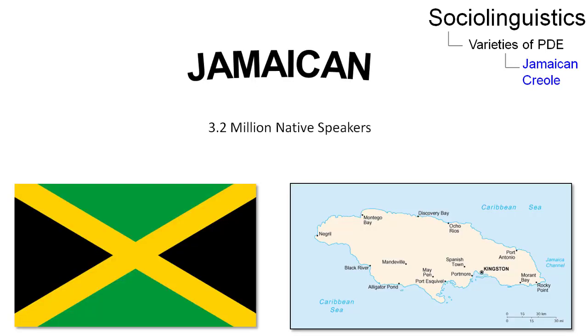3.2 million people speak Jamaican Creole. Even though it is regarded as an official language spoken in Jamaica, its status as being official is not regulated yet. Jamaican Creole differs from standard present-day English in many ways.